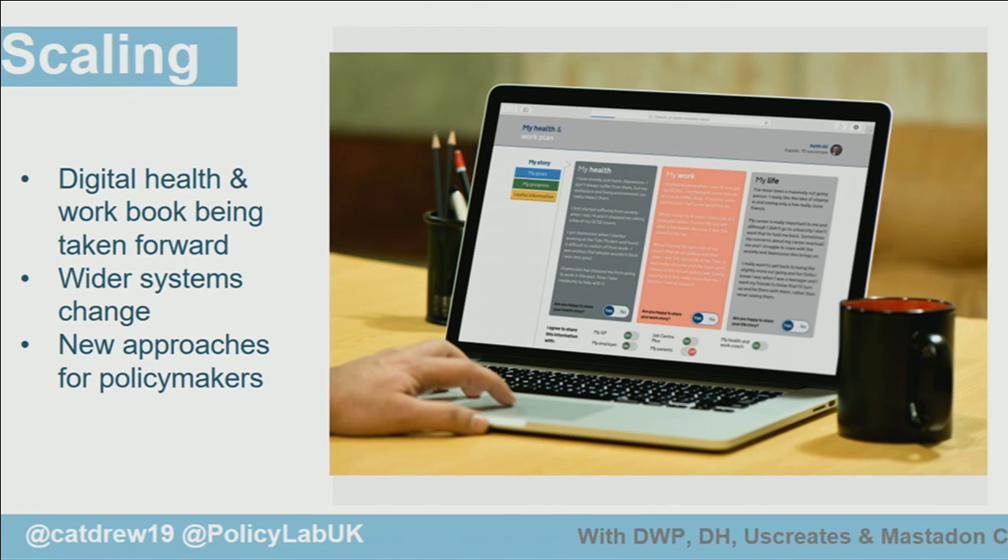For example, the creation of a joint health and work unit and a £40 million innovation fund for work and health projects.